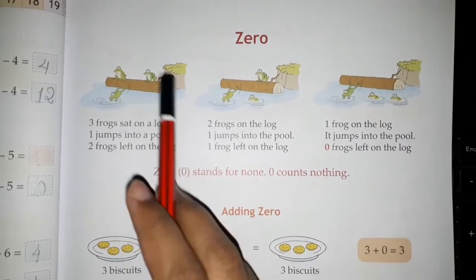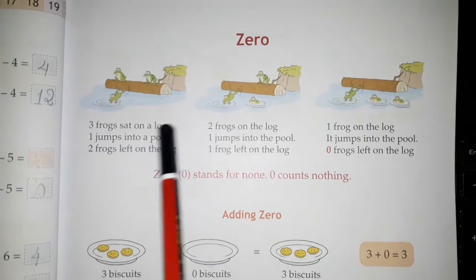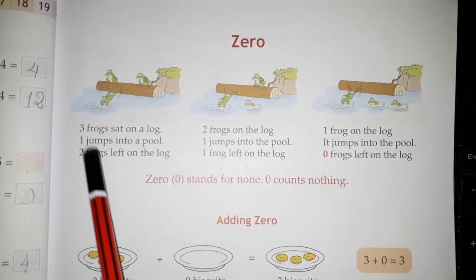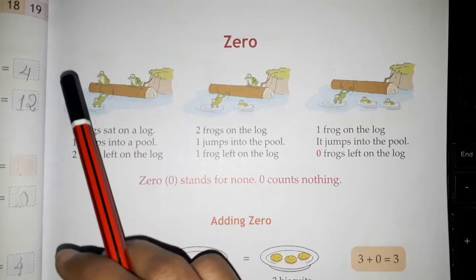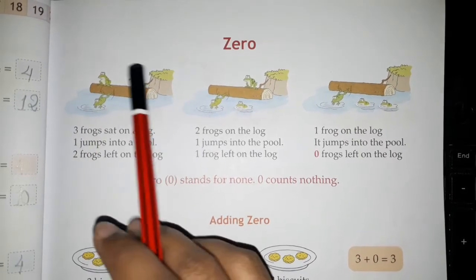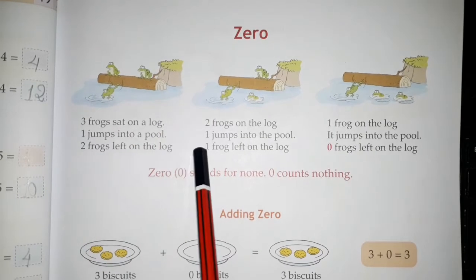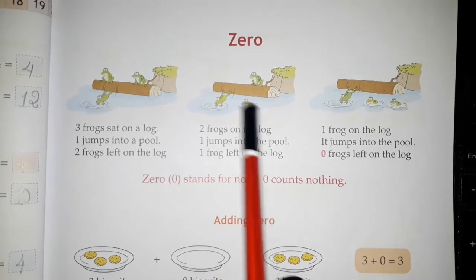One frog jumps into the pool. How many frogs are left on the log now? Correct — one and two. Two frogs are left on the log.